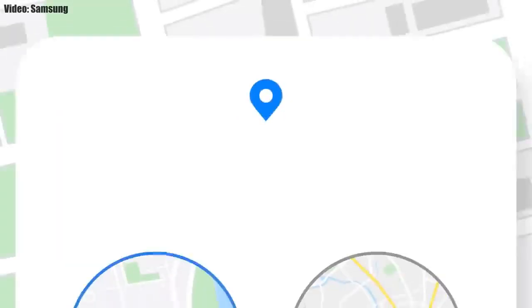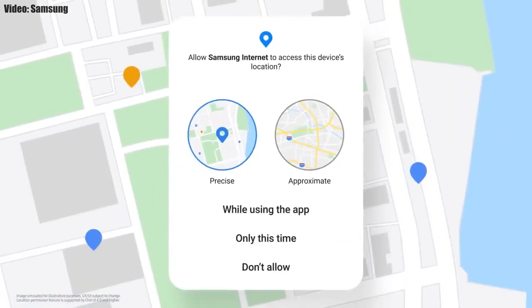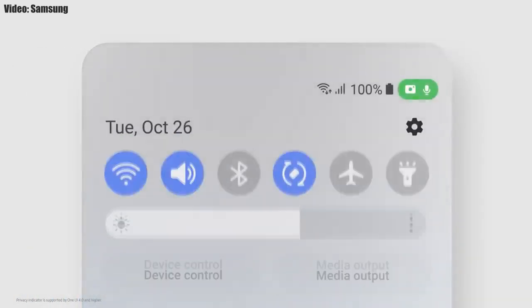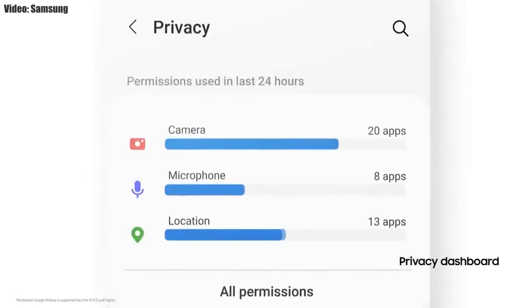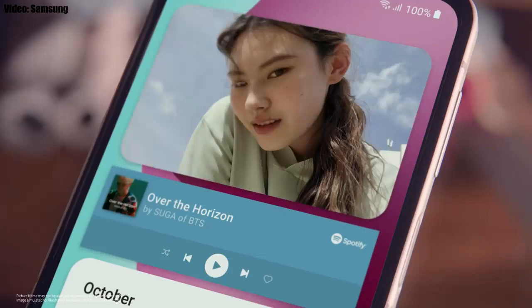You also get new AR emojis and emoji pairs. One UI 4.0 also improves overall privacy on Galaxy smartphones by allowing you to choose whether you want to share your exact location or approximate location. You also get privacy indicators — whenever any app uses your smartphone's camera or microphone, you will get a small indicator on the top right corner of the notification bar with the name of the application.